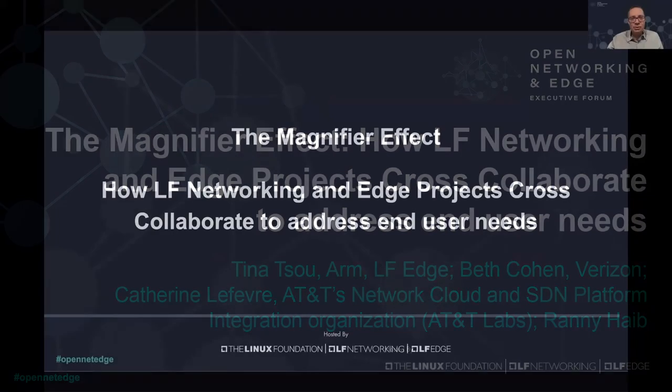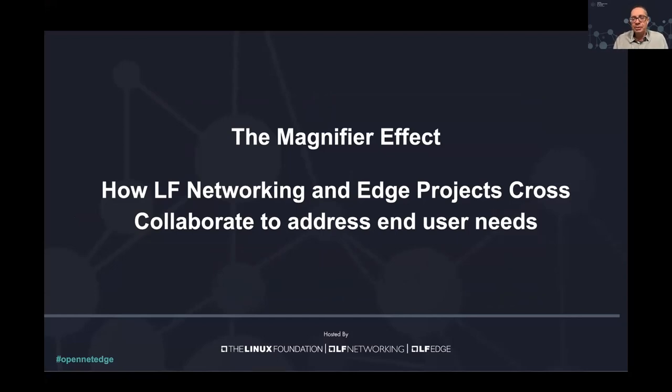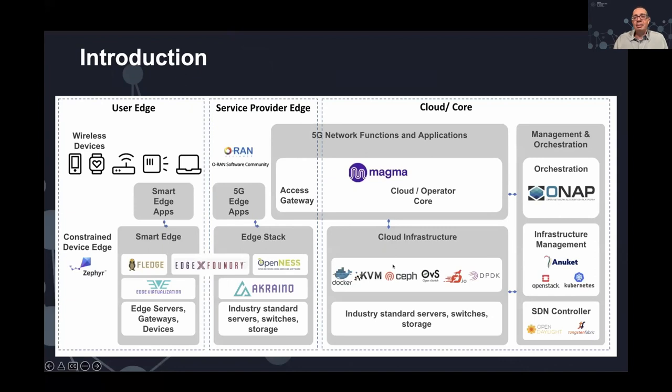Welcome everyone. Today we're going to talk about how the various projects under the Linux Foundation Edge and Networking are responding to user needs and how they're evolving the architecture and the software. I just wanted to put out this diagram — don't worry, I won't go into too much detail — just to give you an idea of what projects we're talking about, dealing with everything from the edge to the core, from orchestration to data plane.